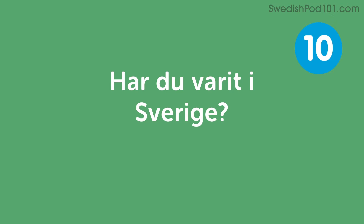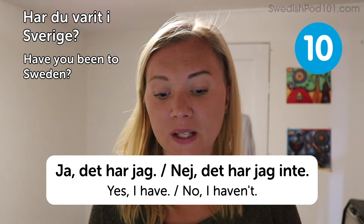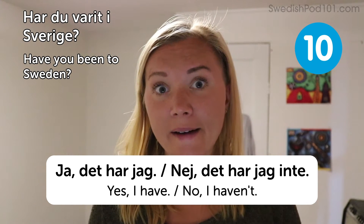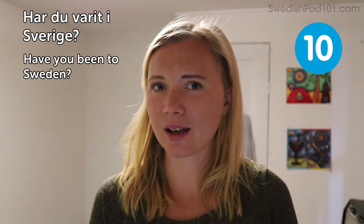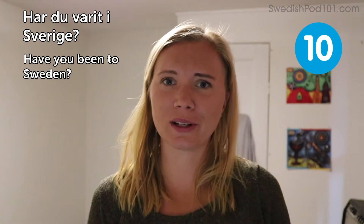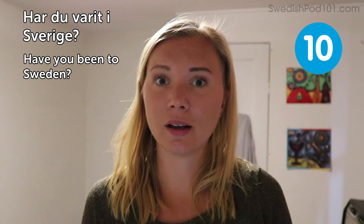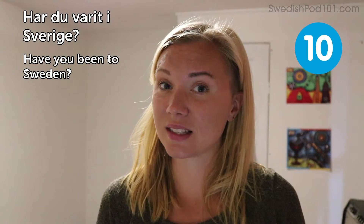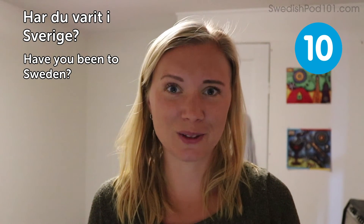Har du varit i Sverige? — Have you been to Sweden? Answers: Ja, det har jag — yes, I have — or Nej, det har jag inte — no, I haven't. If you haven't been, I hope you will go! Please go during the summer unless you're into skiing or snowboarding, because summer in Sweden is just magical. We have daylight until very late — if you go very far north, the sun doesn't even set — and in the south we have very long days.